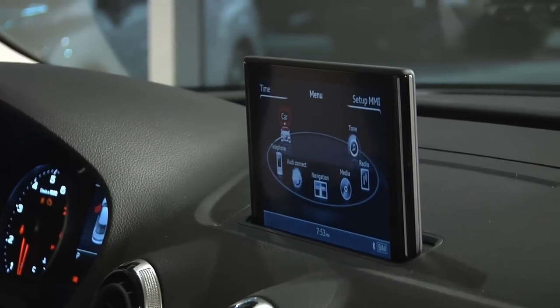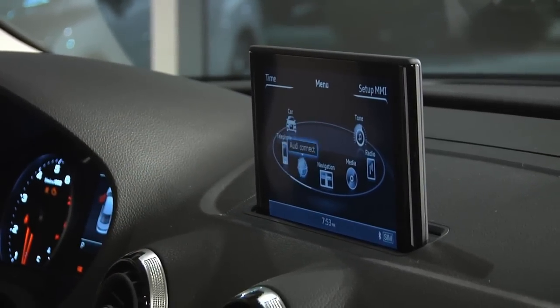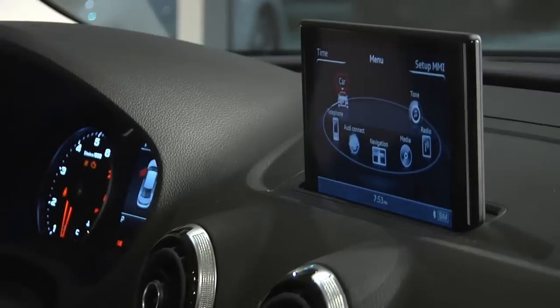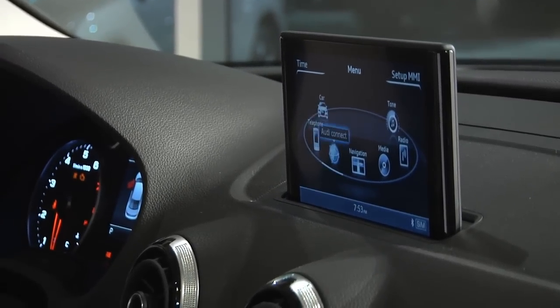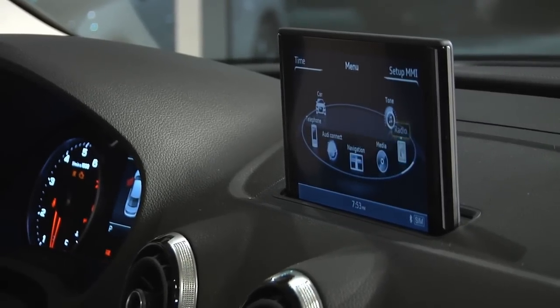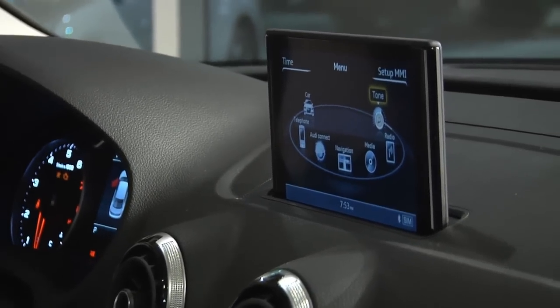The menu is actually carousel-based, so as you see on the screen, all of the icons are lined up to the position of the selection knob, and all you have to do is push to click. Everything on the Audi MMI system is color-coded: car functions are red, telephone is green, anything navigation-related or online-related is blue, and all of the audio systems are orange. So it's really easy to see, just at a glance, exactly where you are.